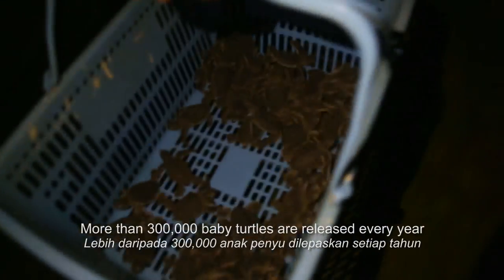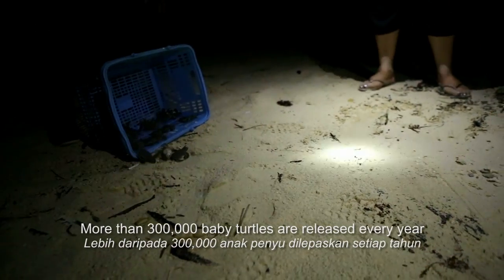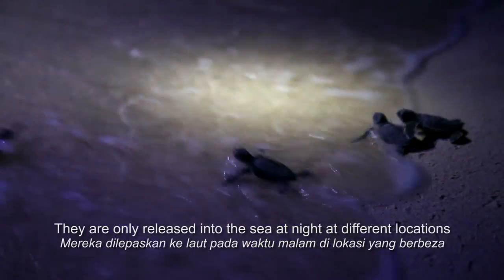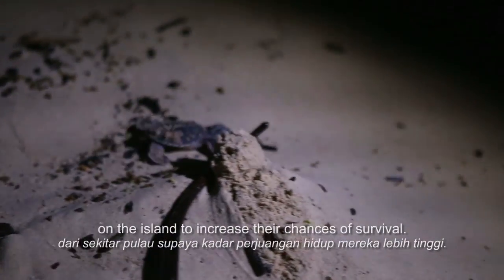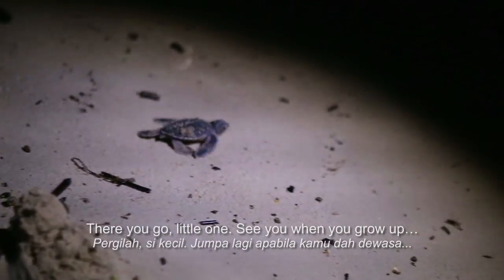More than 300,000 baby turtles are released every year from Turtle Islands Park. They are only released into the sea at night at different locations on the island to increase their chances of survival. There you go, little one — see you when you grow up!